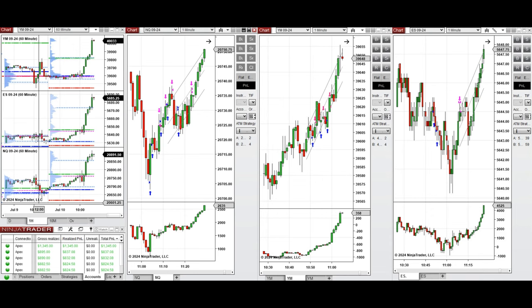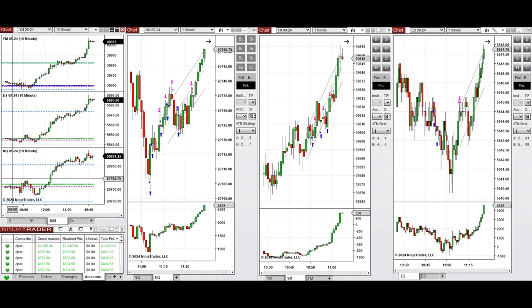If you look at the one-hour macro chart, we see that the price was fluctuating above the previous day close and started to go up during the London session to reach the previous day high.